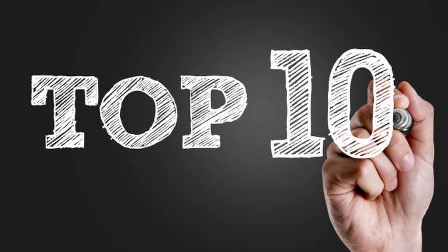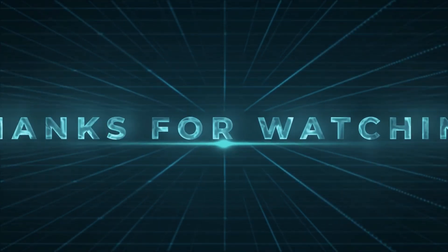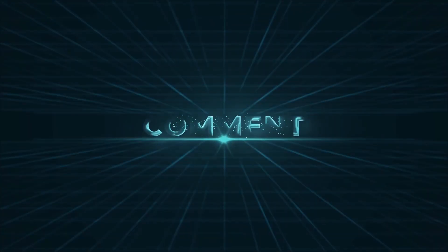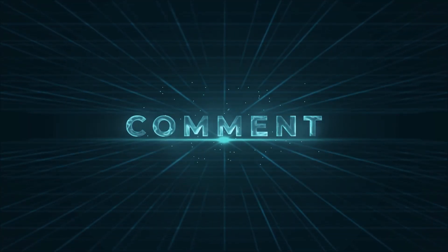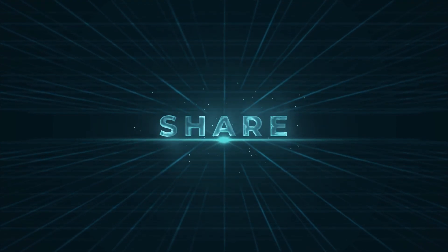And that's a wrap on the top 10 innovative gadgets from CES 2025! Which one is your favorite? Drop a comment below and let me know. Don't forget to like, subscribe, and hit that bell icon for more tech-tastic updates. Until next time, stay curious and keep geeking out.